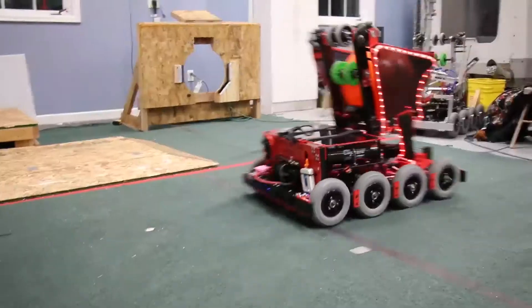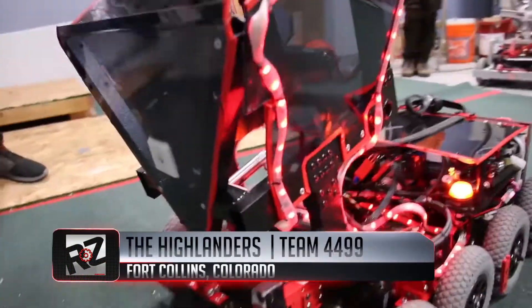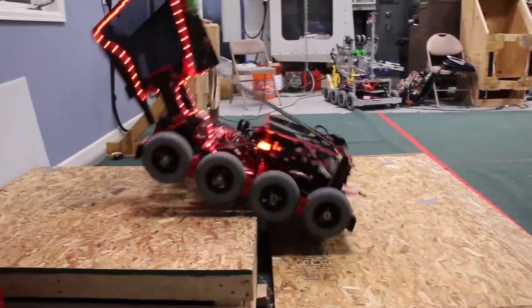Gravastar's design, lighting, and color all make the robot from Team 4499 one of the most unique ones we've seen. The Highlanders call Fort Collins, Colorado, its home planet.